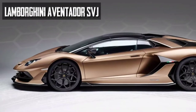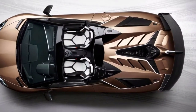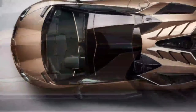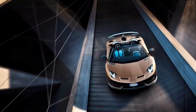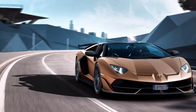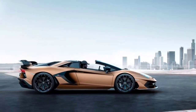It's everything you love about the hardcore SVJ but with a bit more wind in your hair. We heard rumors this car was coming and now it's officially here. The hardcore Lamborghini Aventador SVJ Roadster gets all the aerodynamic insanity and prolific naturally aspirated power found on the hard top. The obvious difference is that driver and passenger can experience the fervor in an open cockpit.